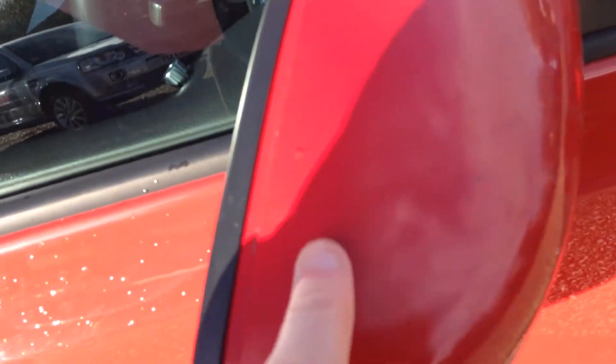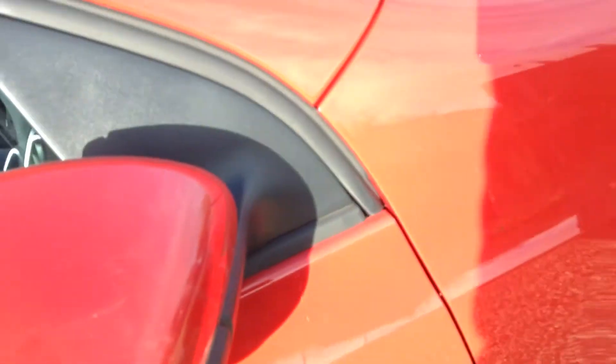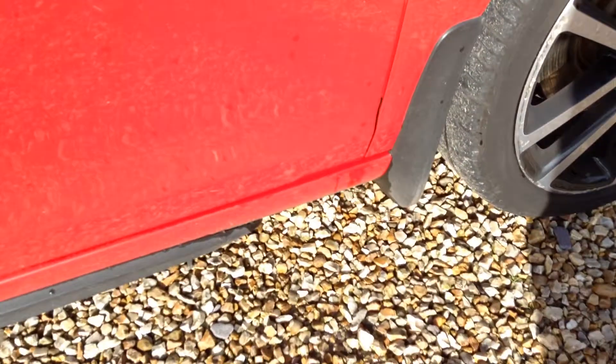The door mirror has a couple of chips and a couple of little scratches on the paint. On the driver's door there are a few scratches around the door handle, and the rest of the door also has a few scratches.